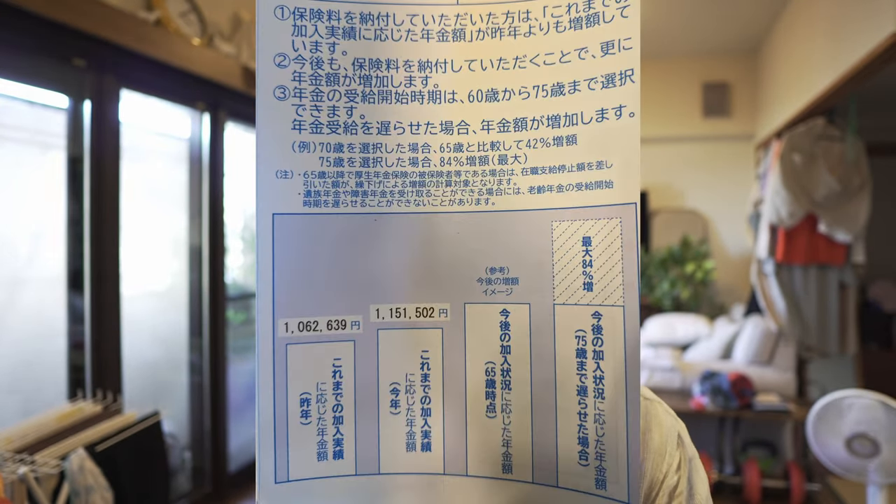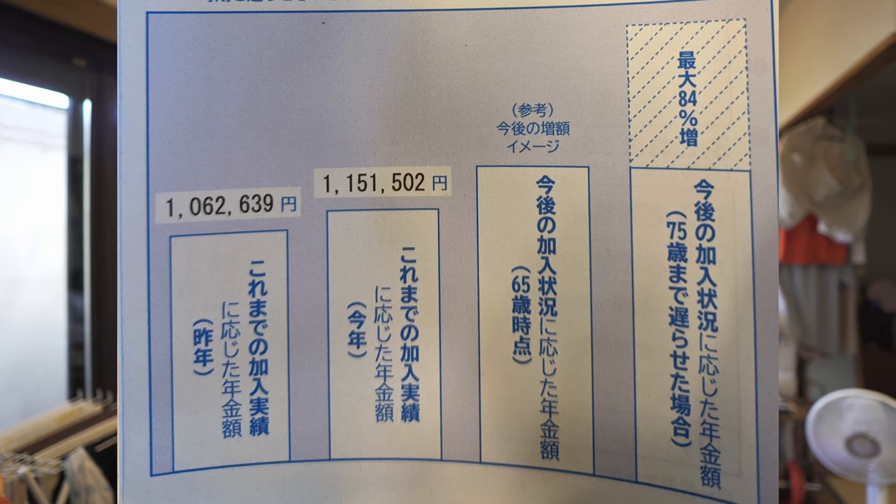It's one of these Japanese-style postcards that folds out — actually folds out into three pieces. I removed the third piece because it wasn't very useful, and they seem to have updated it this year. On the front, on the left-hand side, you've got a category showing contributions so far as of last year, and that gives you your projected Nenkin based on how much you've paid in so far. The next column is your projected Nenkin based on contributions this year.